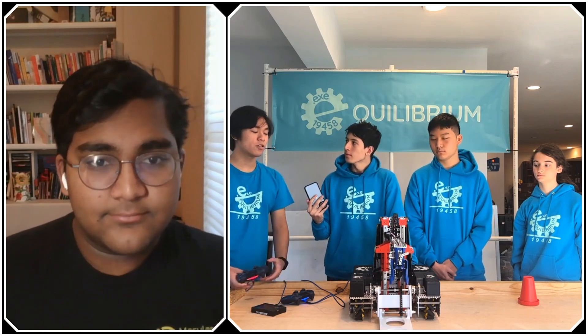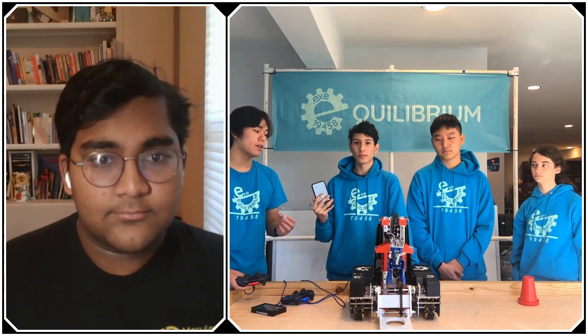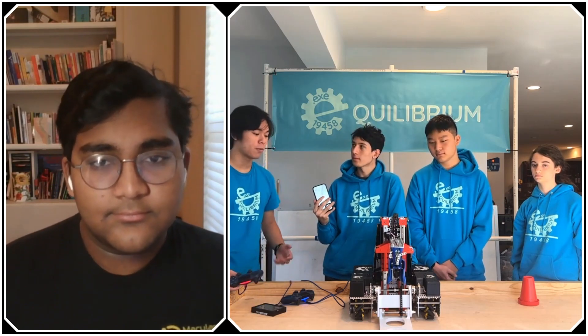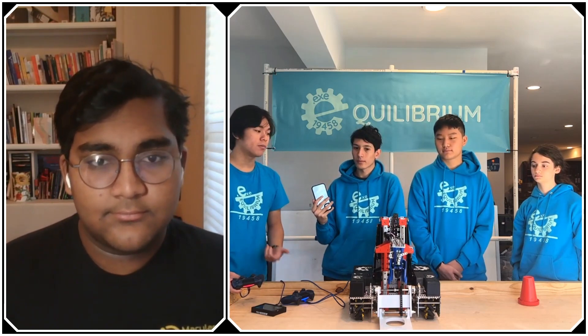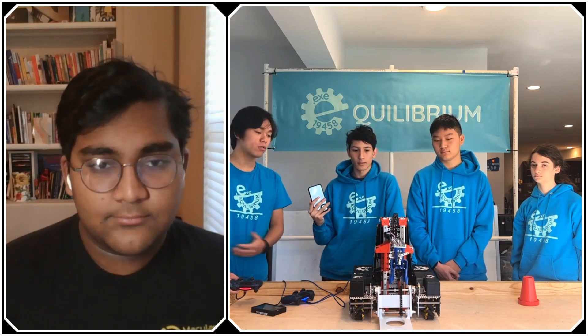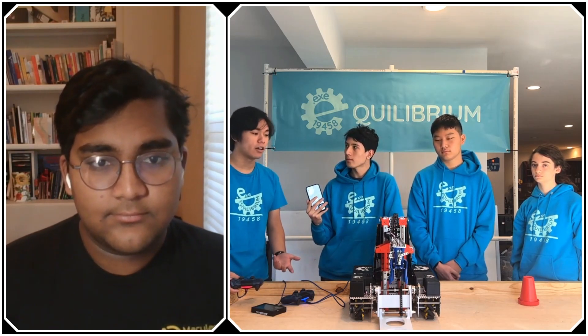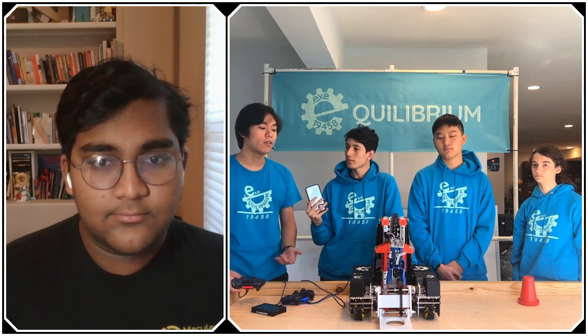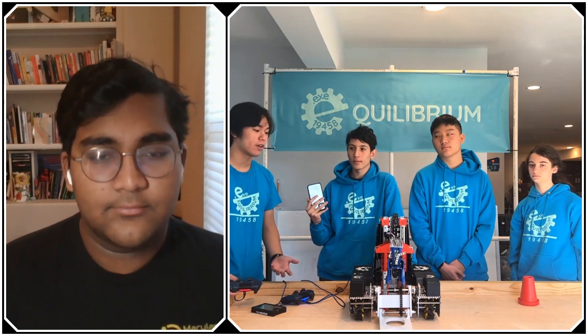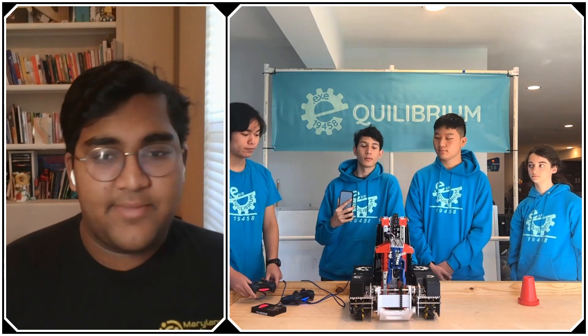The reason we needed the funnel for pickup is that the top diameter of the cone is really small, so we needed very close precision to pick up. Because the bottom diameter of the cone is a lot larger, we can get away with being within about an inch of the junction to drop, so the precision required for pickup versus dropping is very different.